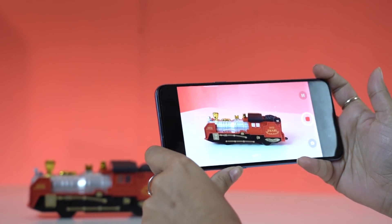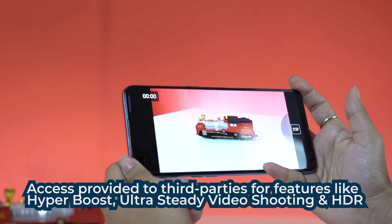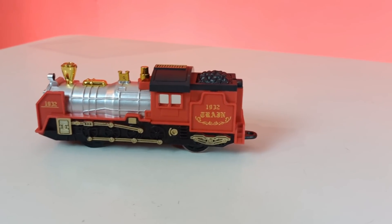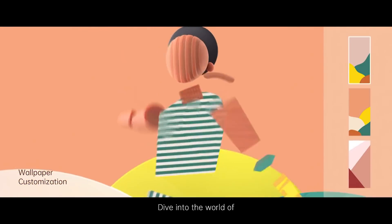What they are also doing is partnering with many third-party software developers and providing them access to their proprietary technologies. For example, you may have noticed how your phone claims to have very good optical stabilization to shoot photos and videos, but when you shoot with a third-party video shooting app, the stabilization is gone. ColorOS 11 allows third-party apps to access features like ultra-steady video shooting, HDR, and many more things. So now you don't need to use the native app — you can use a third-party app, upload straight from there applying filters, and get all the benefits.